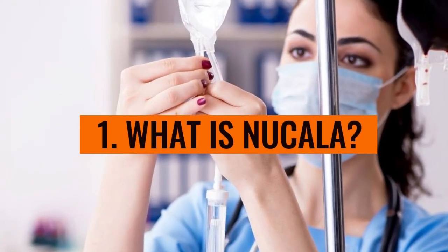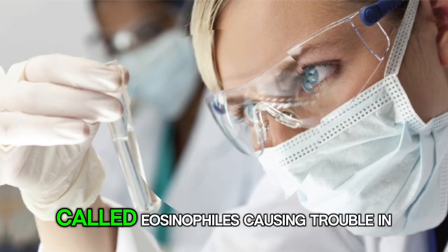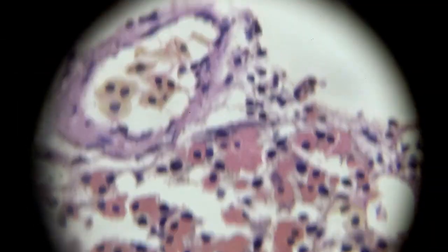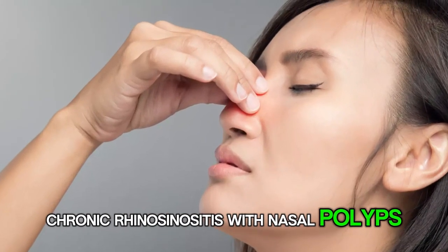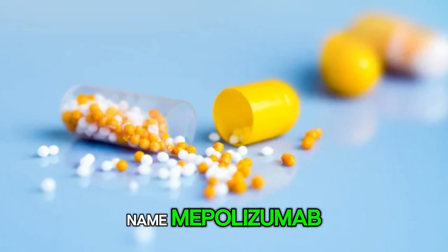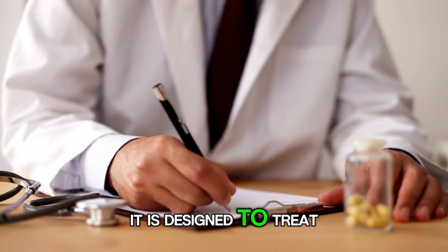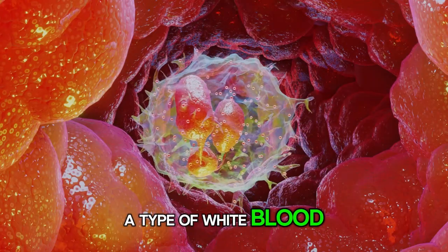Number 1: What is Nucala? You've got some pesky white blood cells called eosinophils causing trouble in your body. Nucala steps in to tackle those troublemakers. Nucala, also known by its generic name mepolizumab, is a prescription medication that belongs to a class of drugs called monoclonal antibodies. It is designed to treat various conditions caused by excess eosinophils, a type of white blood cell in the body.